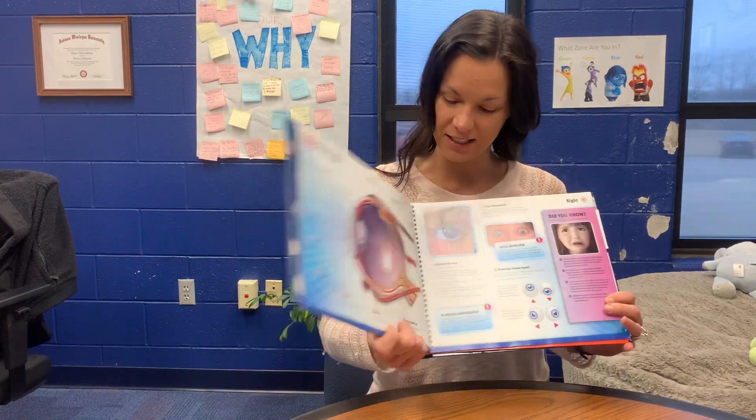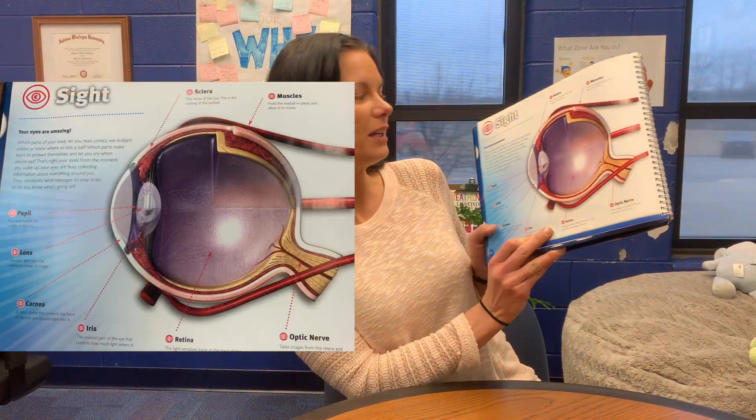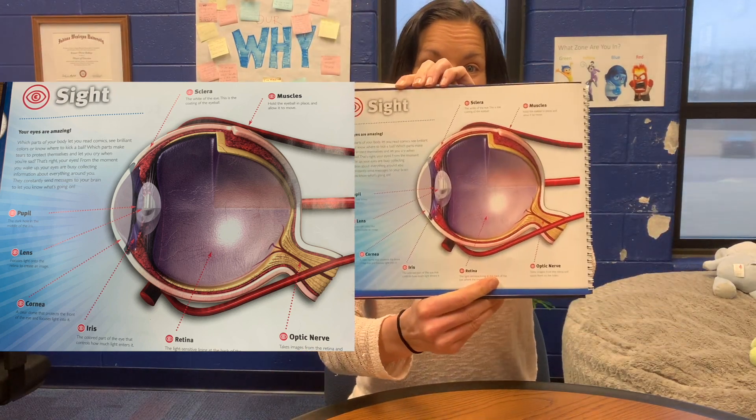We have five senses to explore the world around us, and I'm going to read a little bit about those today. So the first sense is going to be our sense of sight, our eyeball. So let me read about your sense of sight. This is your eyeball — a diagram of your eye.